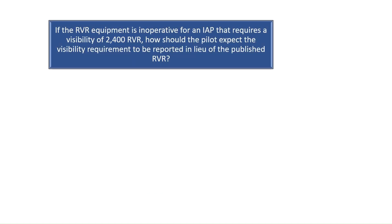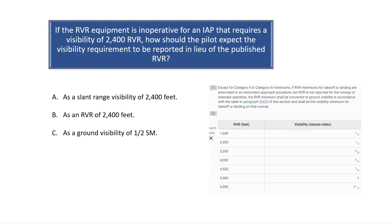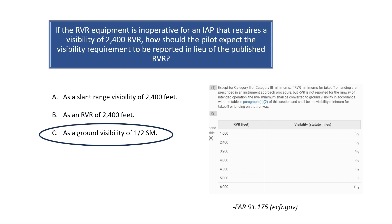Question 6. If the runway visual range (RVR) equipment is inoperative for an instrument approach procedure that requires a visibility of 2,400 RVR, how should the pilot expect the visibility requirement to be reported in lieu of the published RVR? According to FAR Part 91.175, if RVR minimums are prescribed in an instrument approach but RVR is not reported for the runway or is inoperative, the RVR minimums should be converted to ground visibility as shown in the table. An RVR of 2,400 feet equates to ground visibility of one-half statute mile. Therefore, the correct answer is C.